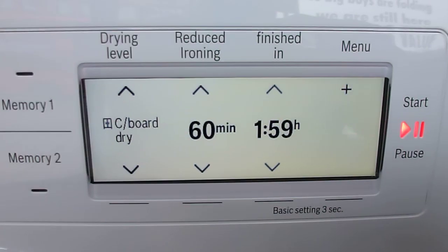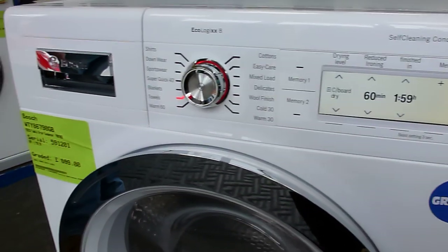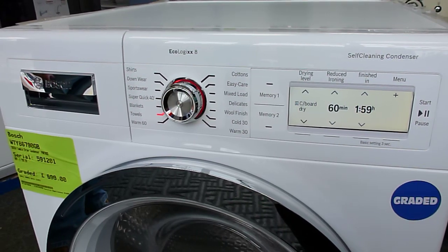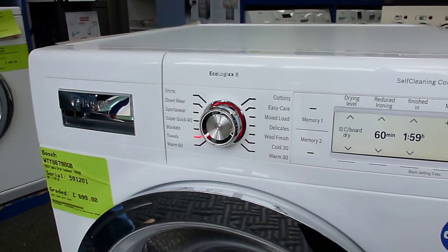What we would recommend is that this product needs to go inside the house. It isn't something we'd recommend for a garage where it's going to pull in cold, damp air that would make the program take longer. But this is a real top of the range model.